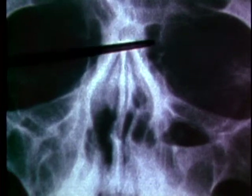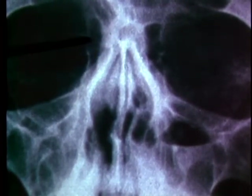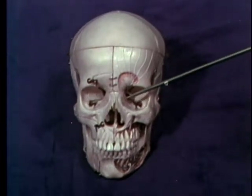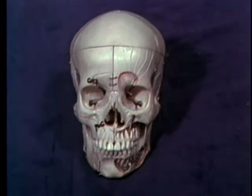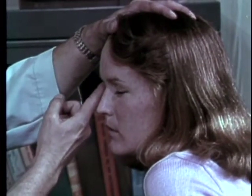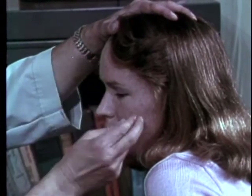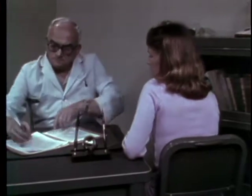An x-ray often shows a haziness of the ethmoid cells. These cells are located behind and to either side of the nose. From four to seven cells are found on each side of the median. The physician might prescribe antibiotics and Pretz displacement irrigations every two to three days for ten days.